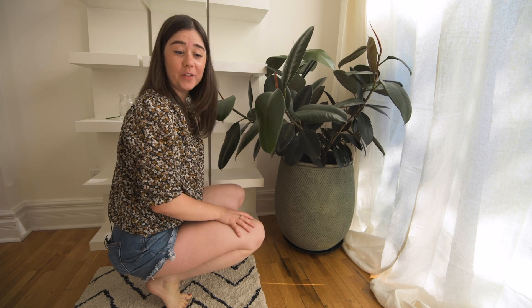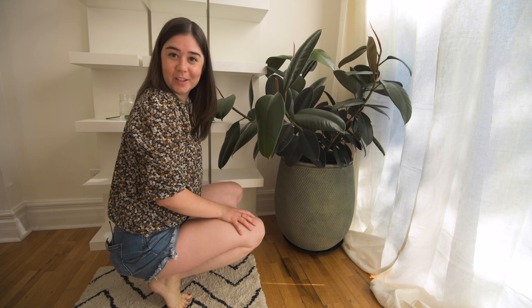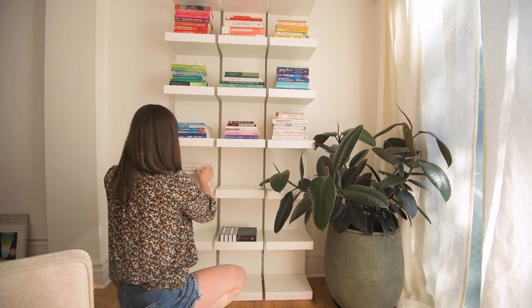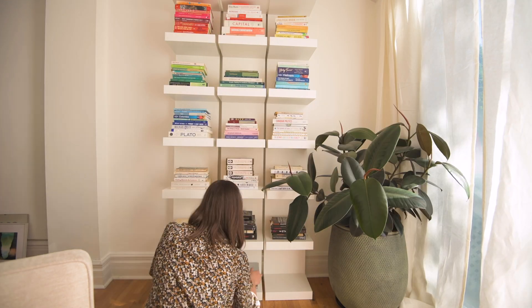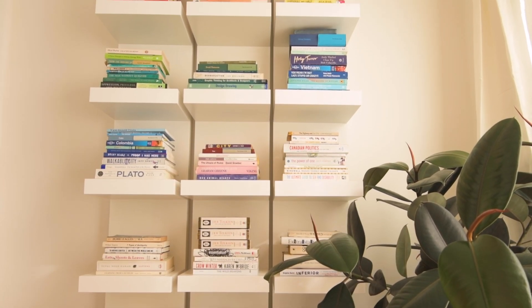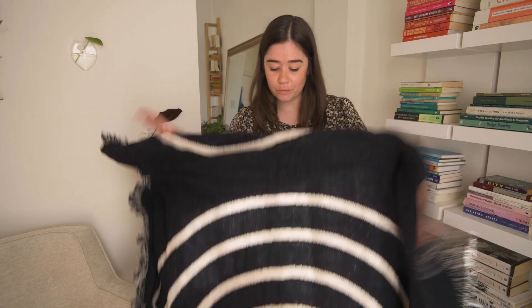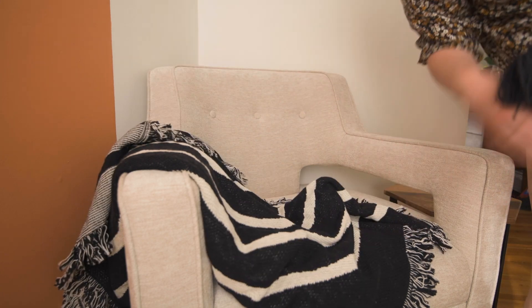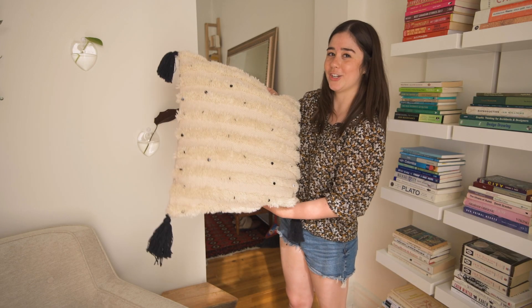Now it's time to get the books on the shelves and then I think we're done and ready to reveal the space to Amira and Ben. The books are up — they look so good. One of my tips is to color code your books because it just looks like they're instantly styled. For the finishing touches, I'm adding this beautiful blanket from my friend Leslie at Swell Made Co — she's a small business and I love supporting her — so I'm going to throw that over the chair, and then I have this beautiful Moroccan-style cushion as well.